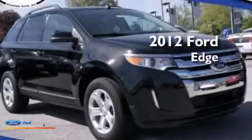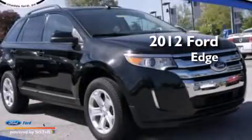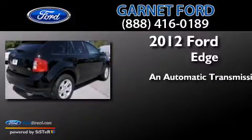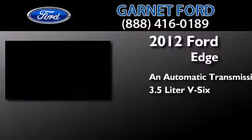This is a 2012 Ford Edge. This crossover has an automatic transmission and a 3.5 liter V6.